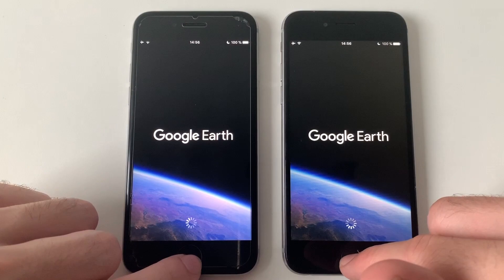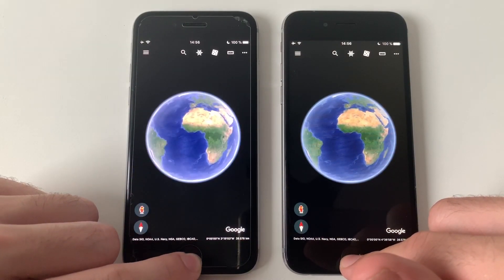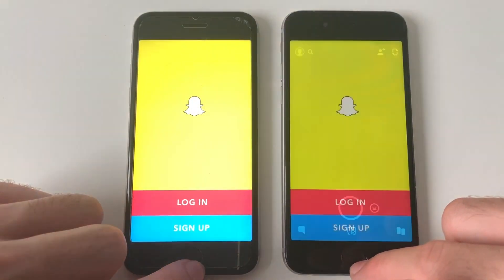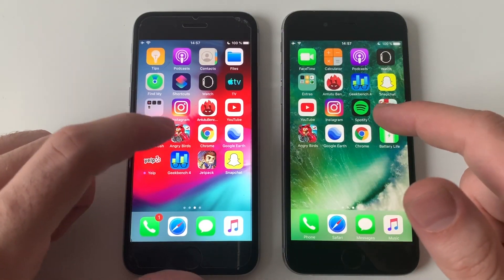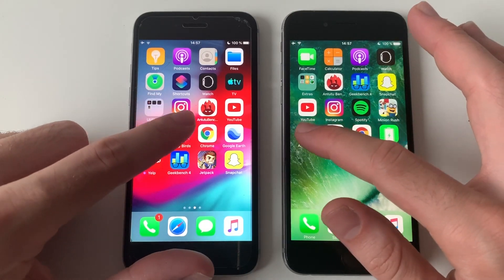Google Earth — definitely iOS 10. Snapchat — iOS 13 was faster there, or almost the same. That one was kind of disappointing. Going for Angry Birds Go.